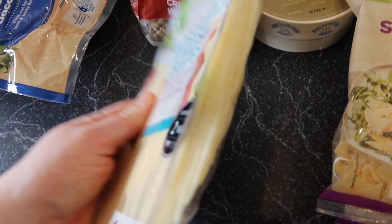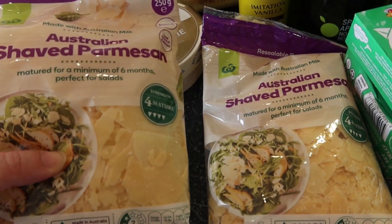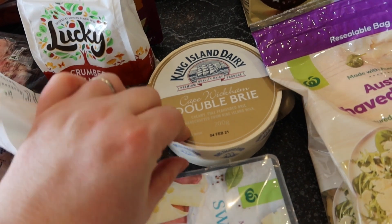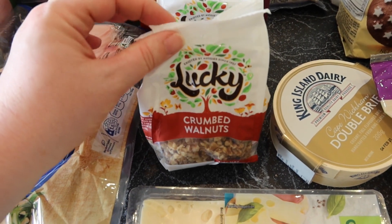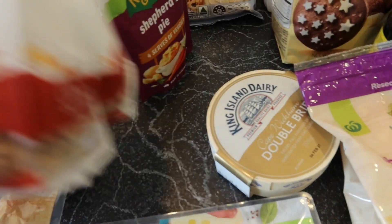Some sliced Swiss cheese — that's for Boxing Day nibbles. I got some Parmesan, that's for salads. A double brie to add to our special cheese collection just for the holidays, nothing in particular.